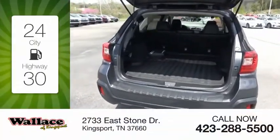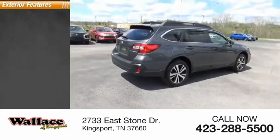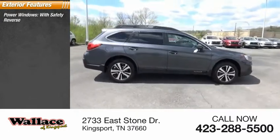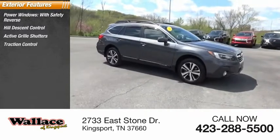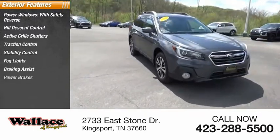Great fuel efficiency saves you money by requiring fewer trips to the gas station. Here are some of this vehicle's great options: power windows with safety reverse, hill descent control, active grille shutters, traction control, stability control, fog lights, braking assist, power brakes.